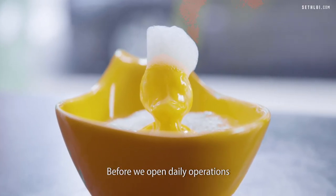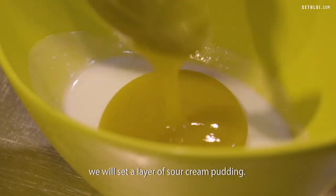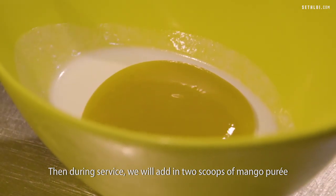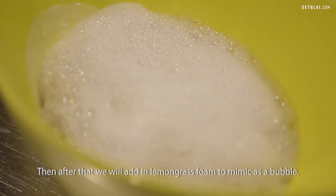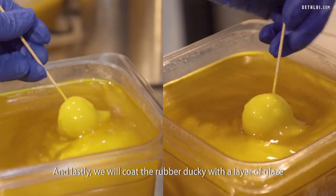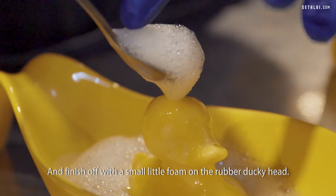We also have a Rubber Ducky dessert. We set a layer of sour cream pudding, then during service we add in two scoops of mango puree and a scoop of sago. After that, we add in lemongrass foam to mimic bubbles. Lastly, we coat the rubber ducky with a layer of yellow glaze and finish off with a small foam rubber ducky head on top.